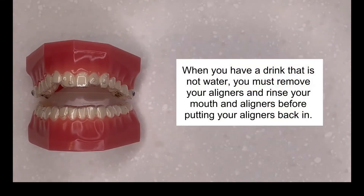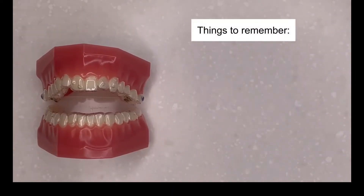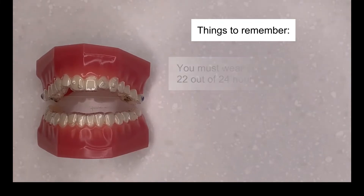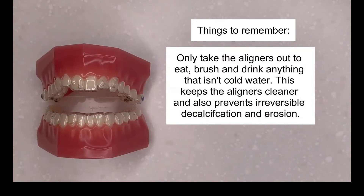When you have a drink that is not water, you must remove your aligners and rinse your mouth and aligners before putting them back in. You must wear your aligners 22 out of 24 hours every day. Only take the aligners out to eat, brush, and drink anything that isn't cold water. This keeps the aligners cleaner and also prevents irreversible decalcification and erosion.